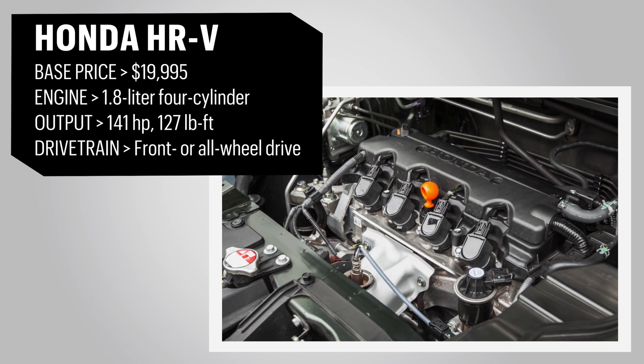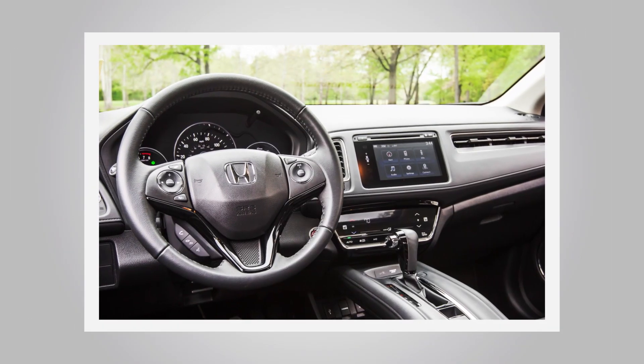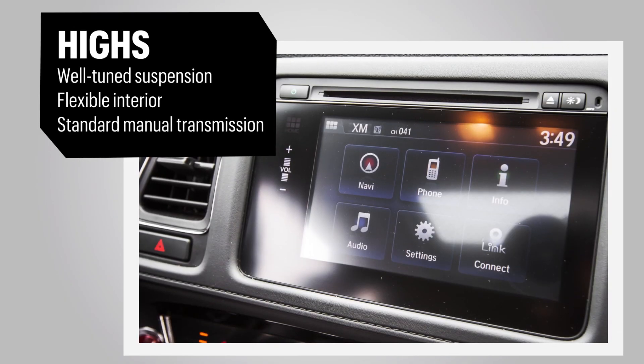Honda uses a 1.8-litre four-cylinder that makes 141 horsepower. The interior's simple shapes get glossy black accents and a long, elegant vent in front of the passenger.